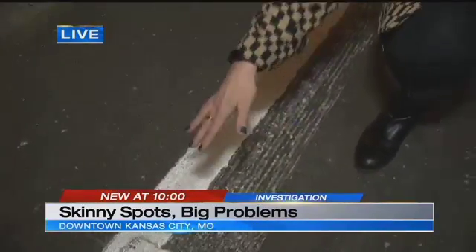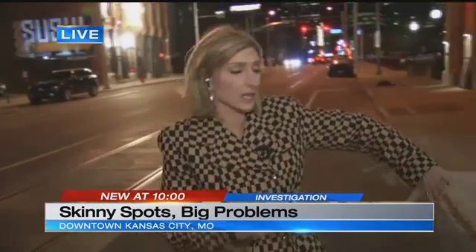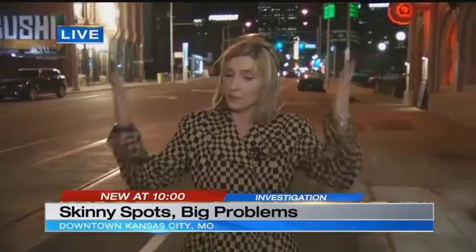Along the streetcar corridor, sedans are fine — the real problem is with SUVs and trucks. But people are getting creative. Some put their tires up on the curb, like Josh Kirk, who has his passenger tires all the way up on the curb so his tires stay inside the white line and he avoids tickets. The anchor agreed it's not fair to give tickets when the spaces are too small.